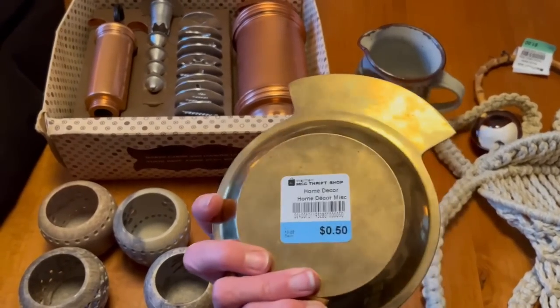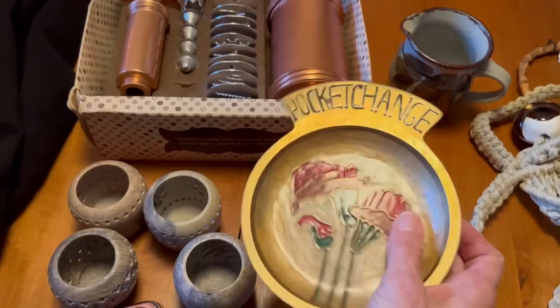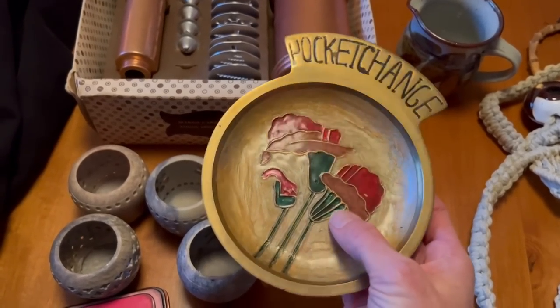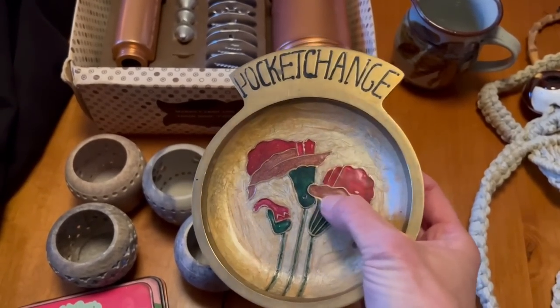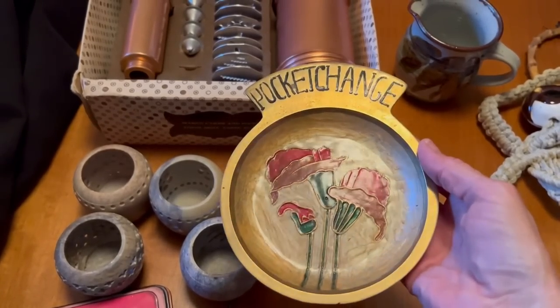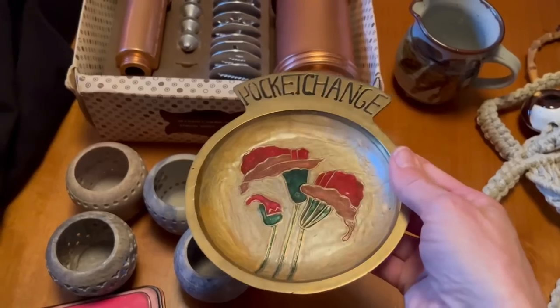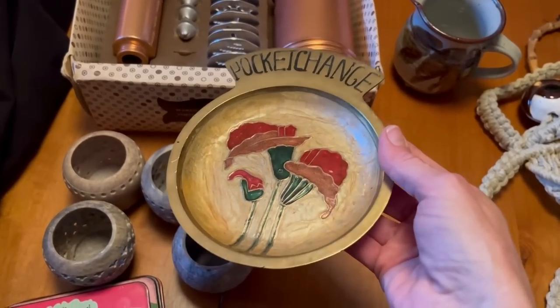This piece was 50 cents — it's just brass and enamel. It kind of looks like cloisonné and it's just a little pocket change tray. So I will list this for around 15 to 18 dollars.